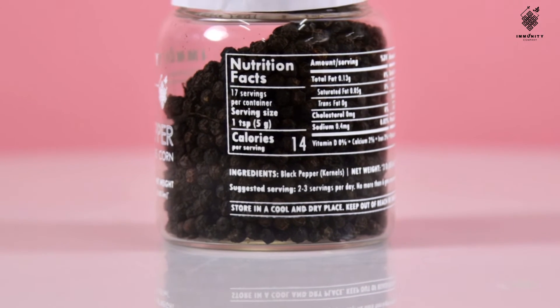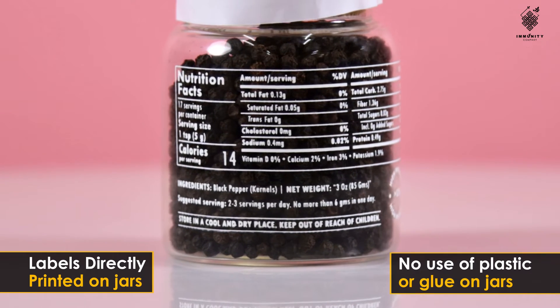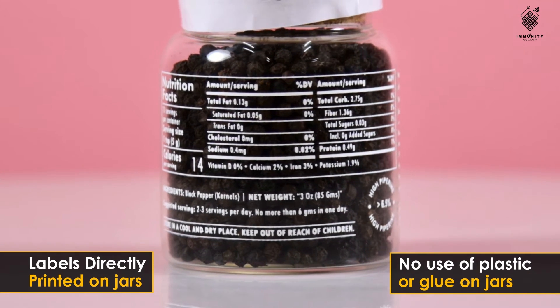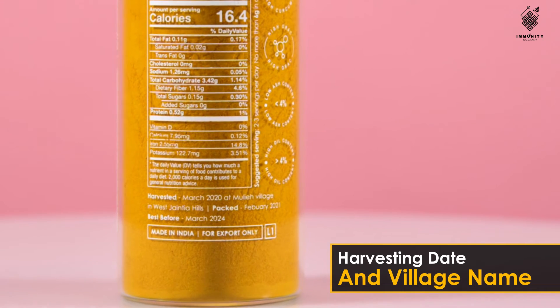As you can see, every bottle has nutrition facts printed on it. There is no use of plastic or glue on the jars. They have even mentioned the harvesting date and the village's name, along with the packing and expiry date.